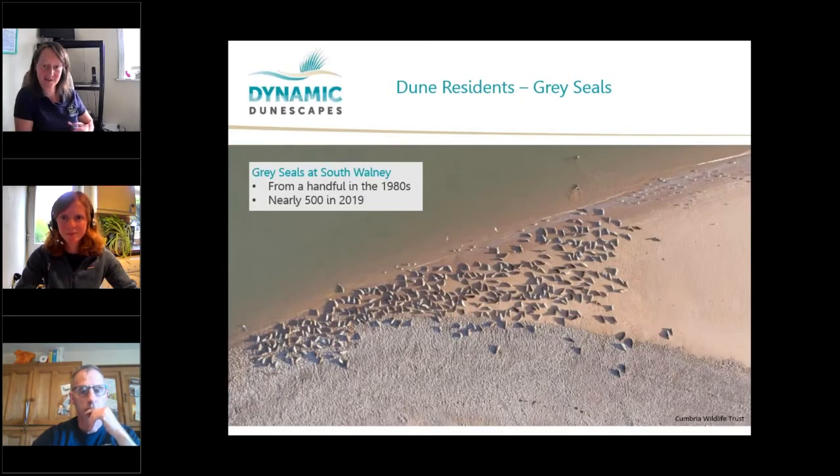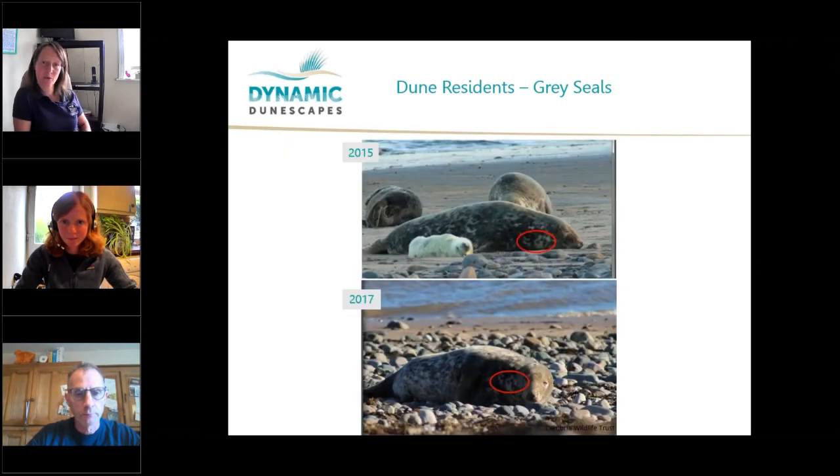Here at South Walney, we've seen grey seals sporadically since the 70s and 80s, but over the past decade numbers have really increased. We counted nearly 500 last year, which is phenomenal. In 2015 we had the first pups born here. One of the interesting things about seals is that the pattern of spots on their coat helps us identify individuals. The first mum to pup here in 2015 came back in 2017 to pup again. We now have around a dozen pups last year and are established as the only breeding colony for this species in northwest England.